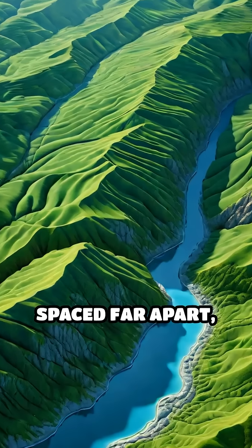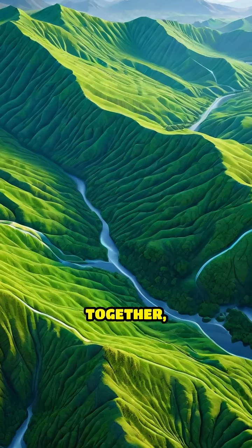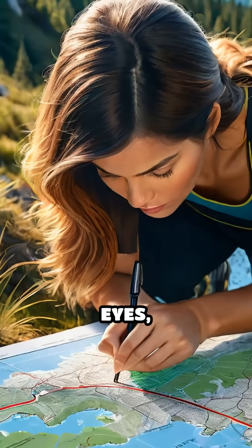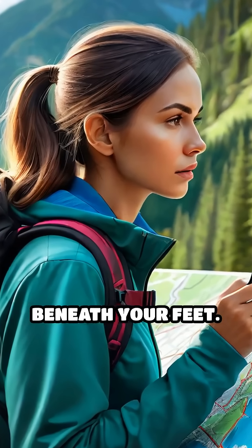When lines are spaced far apart, the land is gentle and flat. When they bunch together, a steep slope or cliff emerges. By tracing these lines with your eyes, you can almost feel the rise and fall of the earth beneath your feet.